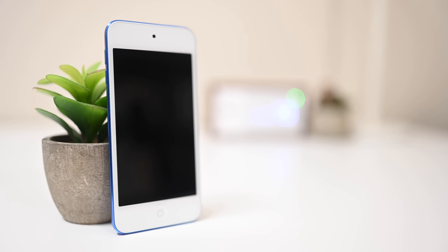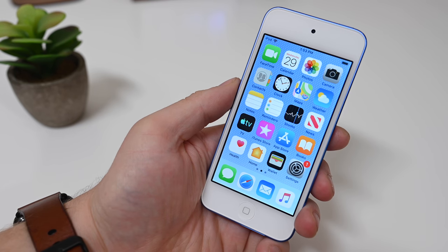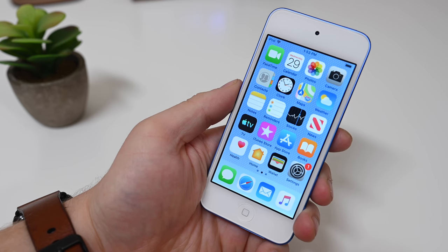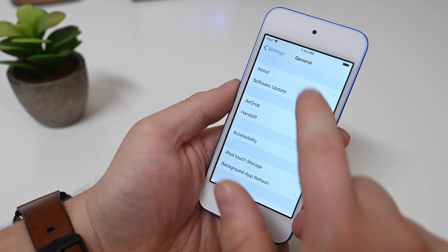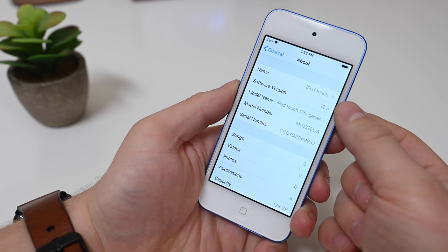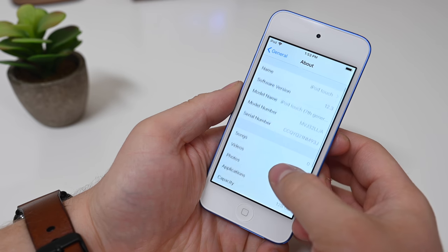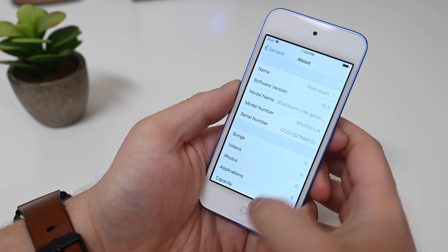We then booted up our brand new iPod Touch to see what OS was installed and any new wallpapers that were included. You can see that the default background wallpaper is still an iPod exclusive one with a kind of patterned background with a subtle gradient. If you jump into settings, they have the default ones that we see on the iPhone, such as the bright purplish red one. This device also comes with iOS 12.3, which is the most recent version that was released. iOS 12.4 is currently in testing, and the model name is listed as iPod Touch 7th generation.